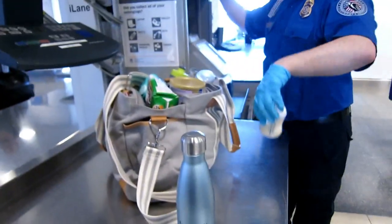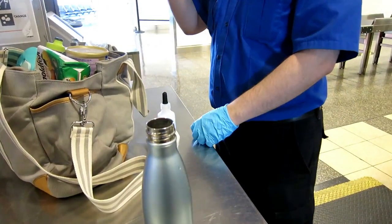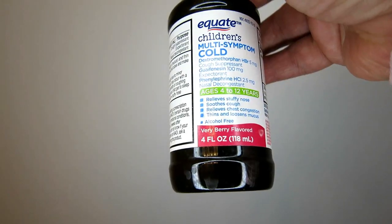All of these items are subject to a further screening process on the other side of the x-ray machine, which is very simple and only takes a couple of minutes. You also may not know that you are allowed to take any liquid or gel medications with you through security in larger amounts than 3.4 ounces. This means that if your baby needs gripe water or Tylenol or anything like that, you don't have to worry about getting a smaller size — you can just take the one you have at home. These items are still subject to that additional screening as well.